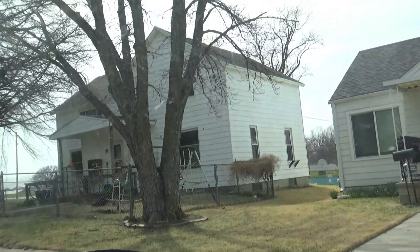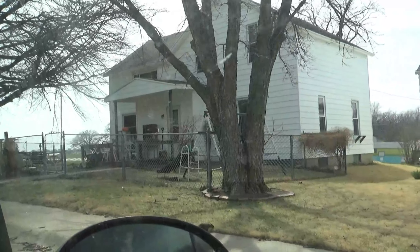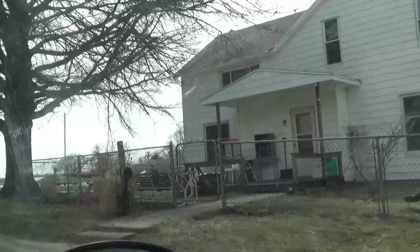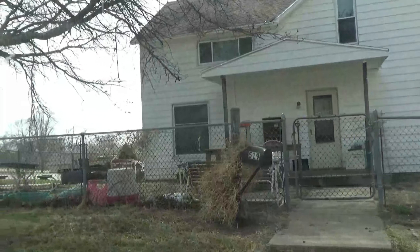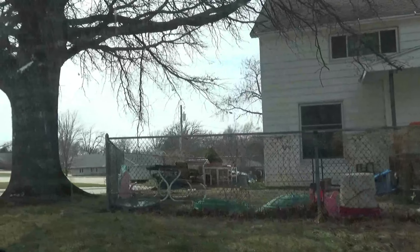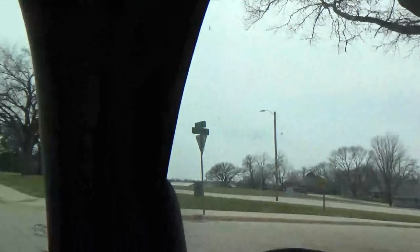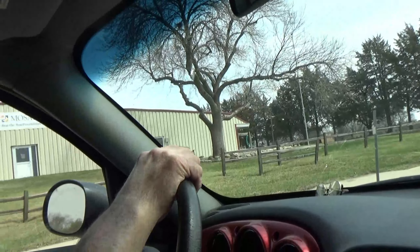That's the first house we ever bought — the first one we ever owned. Somebody in between has fenced it and put a different, nicer porch on there than what we had. But I think that's the same steel siding we had. It has a big backyard. But up here it's Mosaic now.